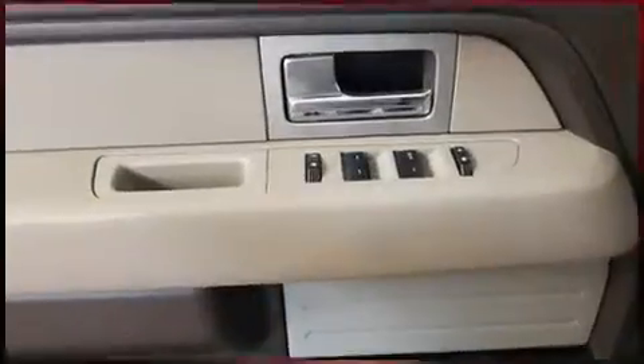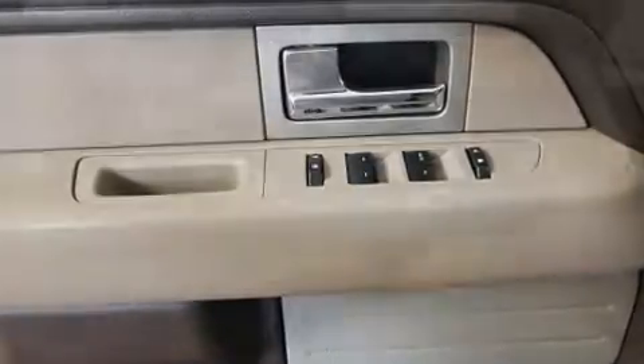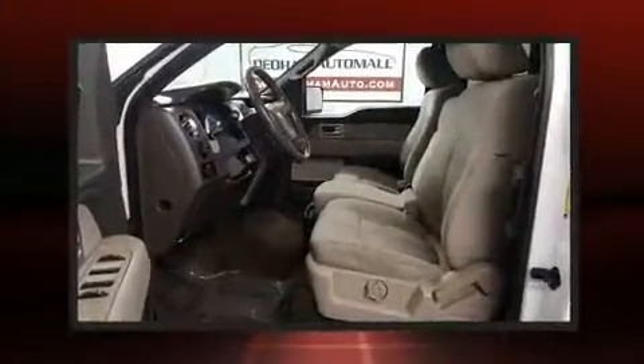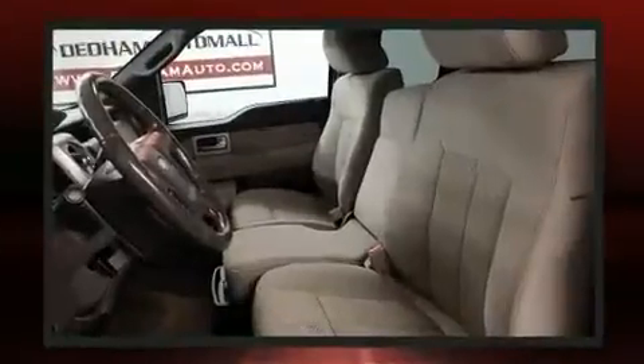Passengers are protected by various safety and security features including head curtain airbags, front side impact airbags, traction control, ignition disabling, and four-wheel disc brakes with ABS. For added security, dynamic stability control supplements the drivetrain.